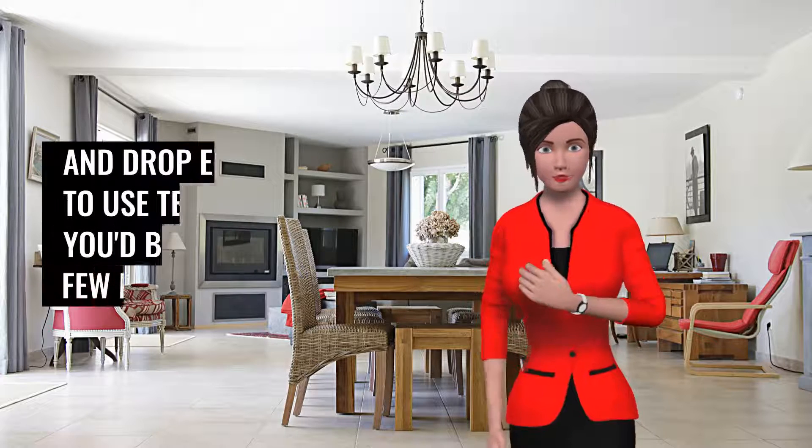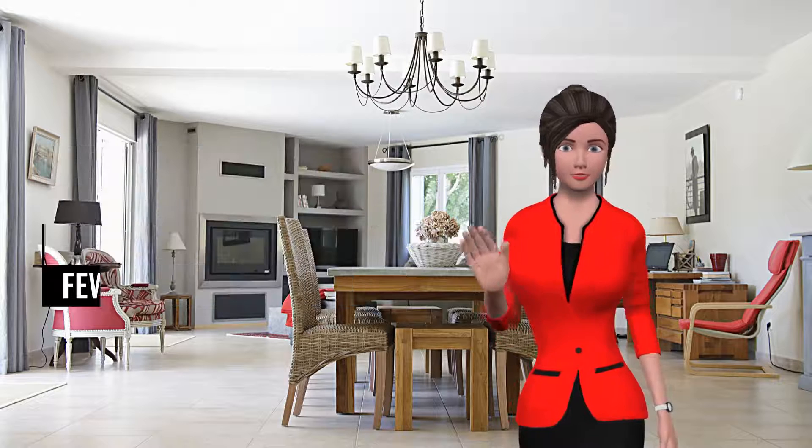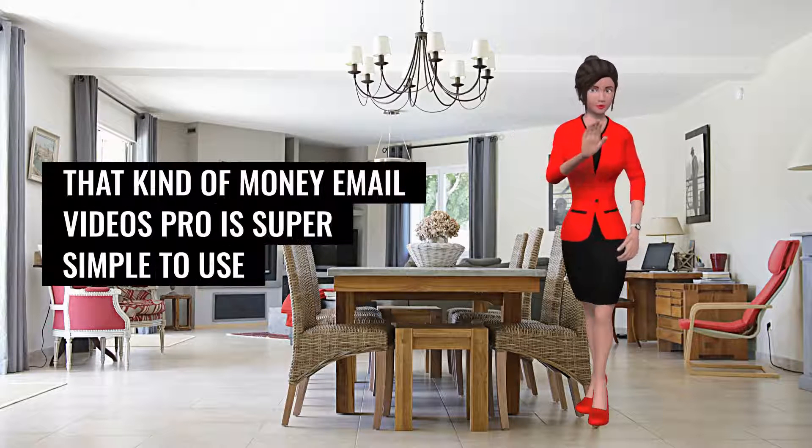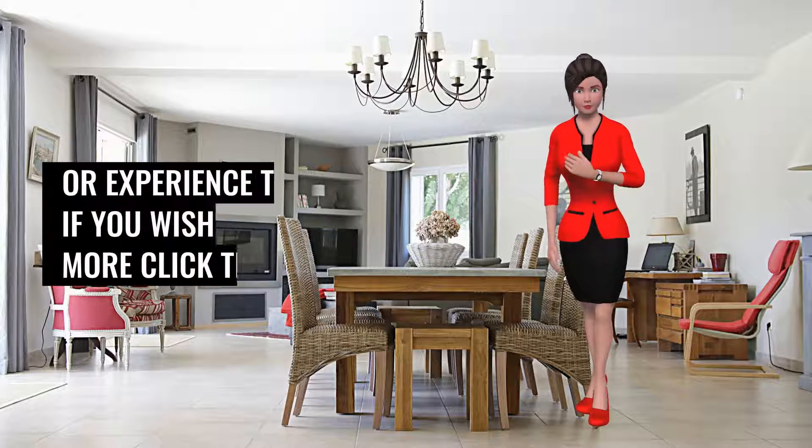The built-in drag-and-drop editor and ready-to-use templates means you'd be spending only a few minutes to make that kind of money. Email Videos Pro is super simple to use and requires no special skills or experience.